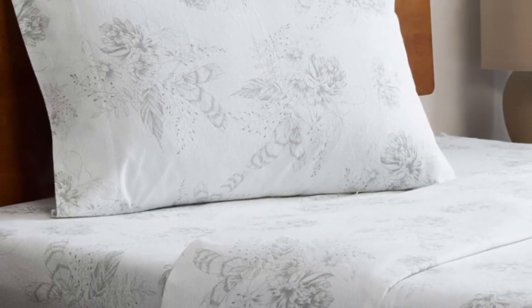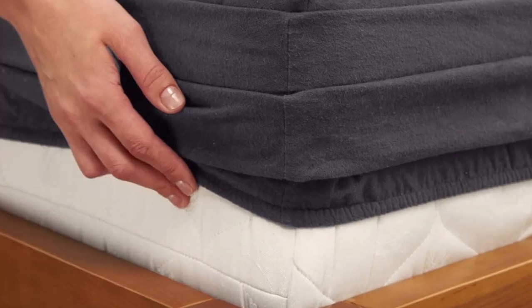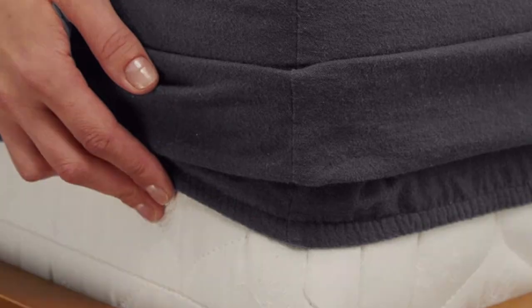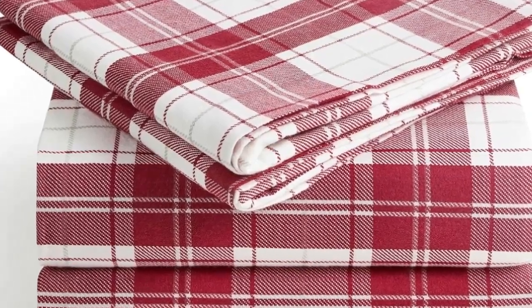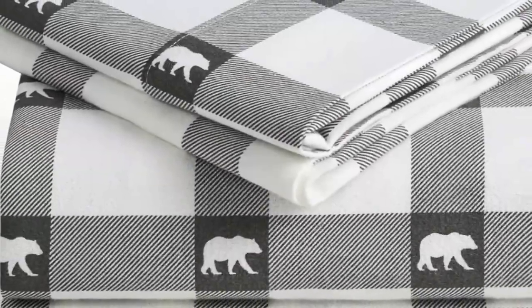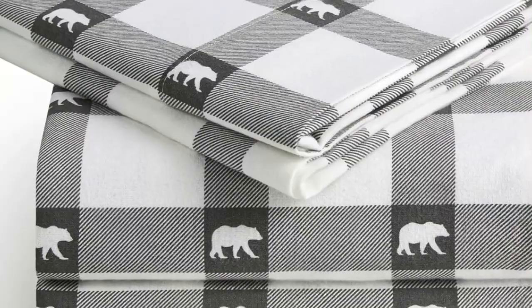What makes the Milani Flannel Sheets stand out? Available on Amazon, these sheets are affordable and accessible. The fitted sheet's deep pocket accommodates mattresses up to 16 inches tall and should stay secure through nighttime tossing and turning. In addition to many classic plaid patterns, Milani offers several solid color options — you're sure to find something that suits your style.